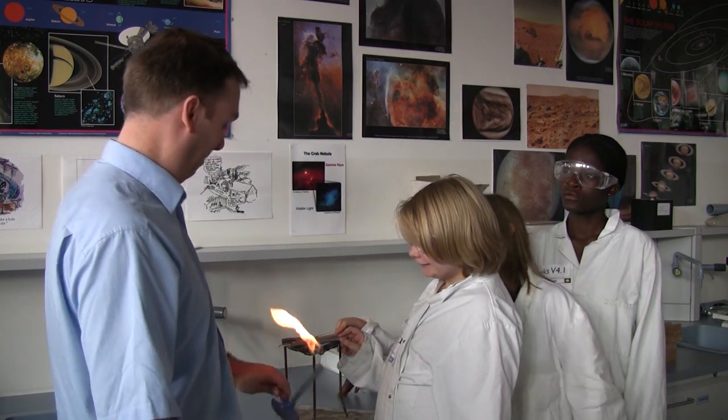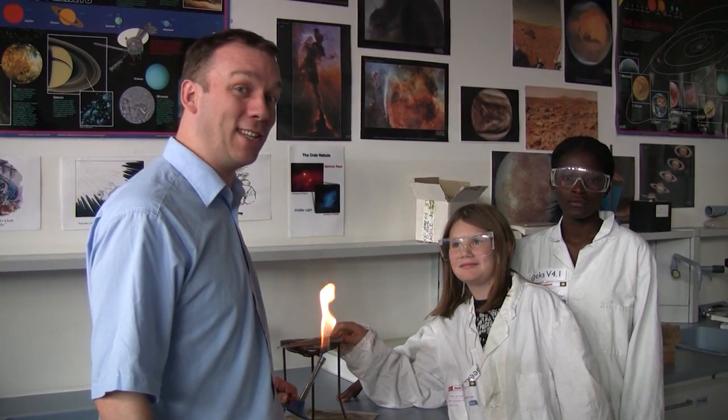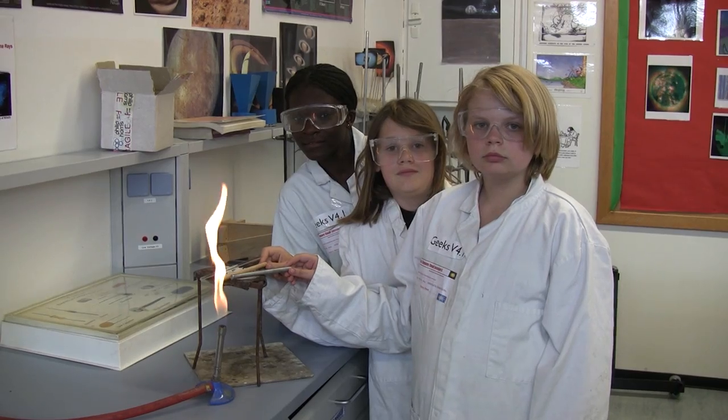Look at this. Ouch! Pretty heat sensitive, eh? By using my disposable lab geeks as heat sensors, I would be able to find out which rod transferred the heat the quickest.